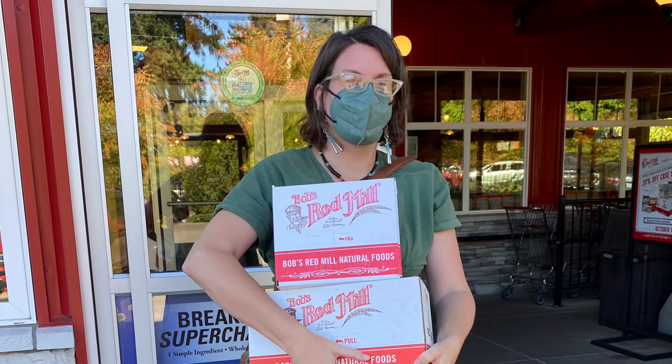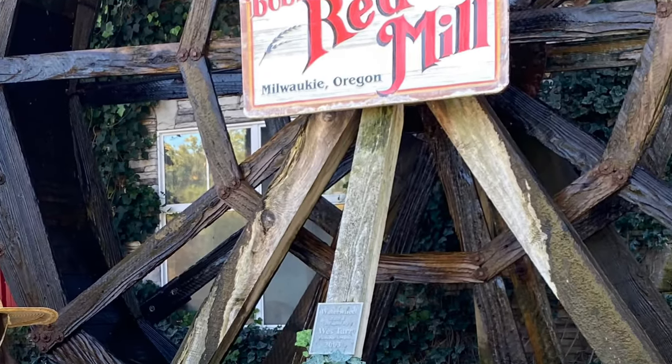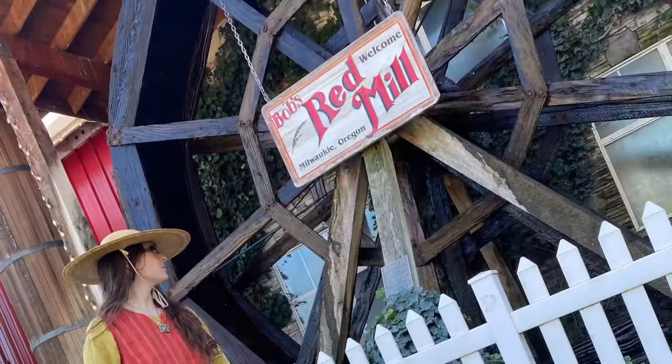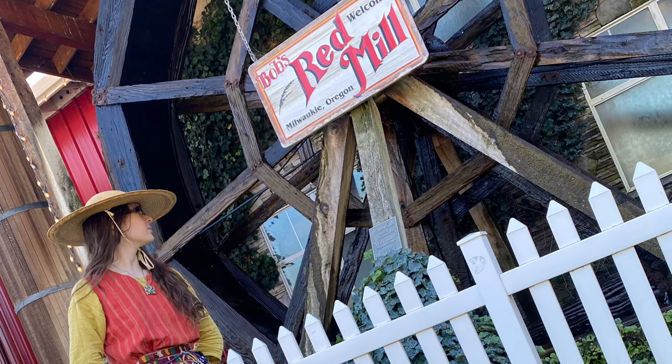Good morning, this is Angela with Parker's Permaculture. Today I wanted to take you with us on our trip to Bob's Red Mill just south of Portland. Before I get into this video I want to say I'm not sponsored by Bob's Red Mill and I'm not sponsored by any of the products or apps that I'm going to be talking about in this video.